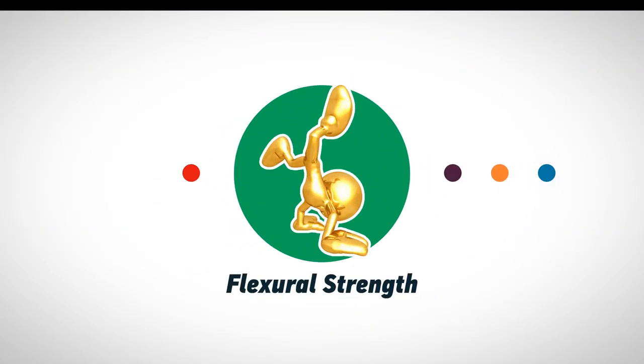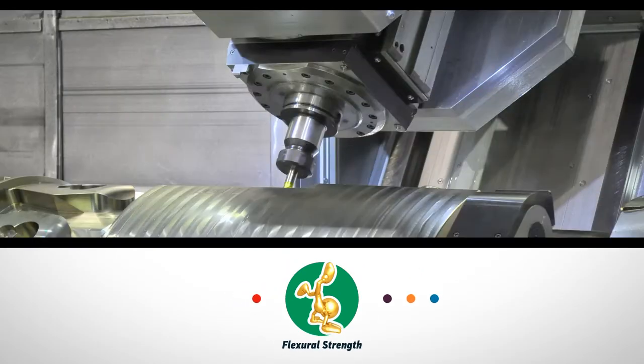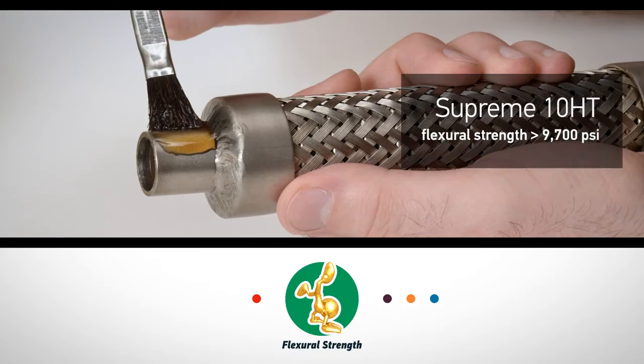Flexural strength measures how much an adhesive can bend without actually cracking. Surviving deformation under load comes in handy for industrial applications. One component Supreme 10-HT is a no-mix system that features a flexural strength greater than 9,700 psi.